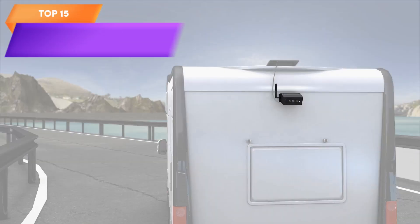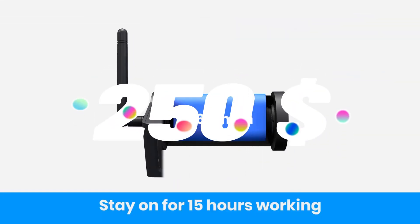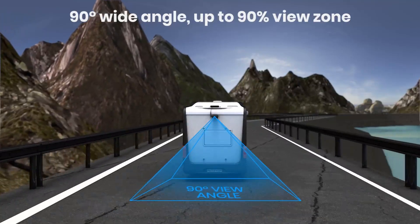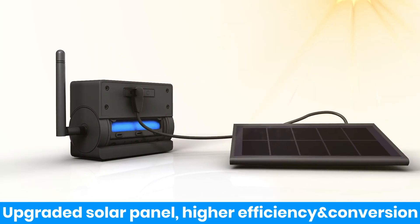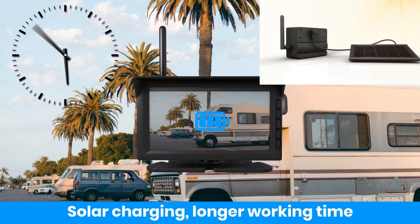Top 15 is a solar-powered wireless backup camera system with an HD camera, a 10-minute installation process, and a 7-inch rear-view monitor. It is designed for use with RVs, campers, and trucks, and is a great option for anyone who wants an easy-to-use and high-quality backup camera system for their vehicle.